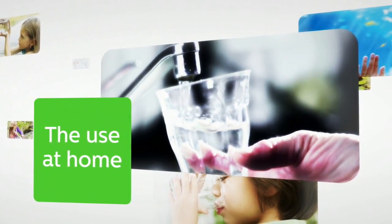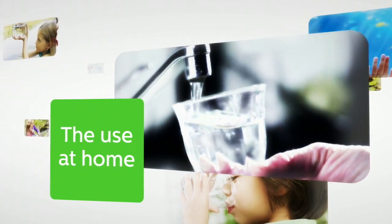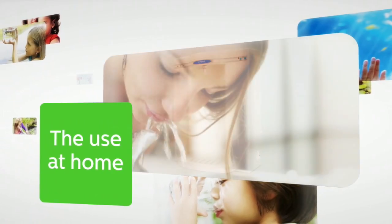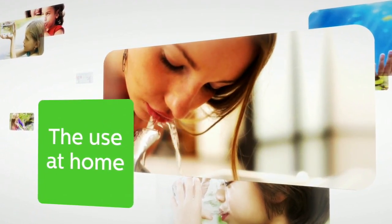In our homes, we can clean our drinking water by installing UV purification systems at the water entry point to the home, at the point of use such as the kitchen sink, or via separate purifiers on the countertop.